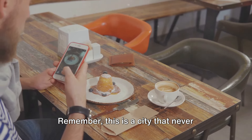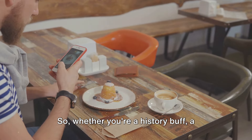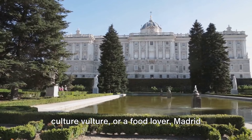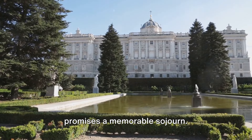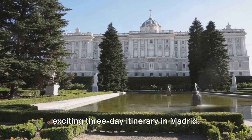Remember, this is a city that never sleeps, where the rhythm of life is as intoxicating as the local sangria. So whether you're a history buff, a culture vulture, or a food lover, Madrid promises a memorable sojourn. Stay tuned as we guide you through an exciting three-day itinerary in Madrid.